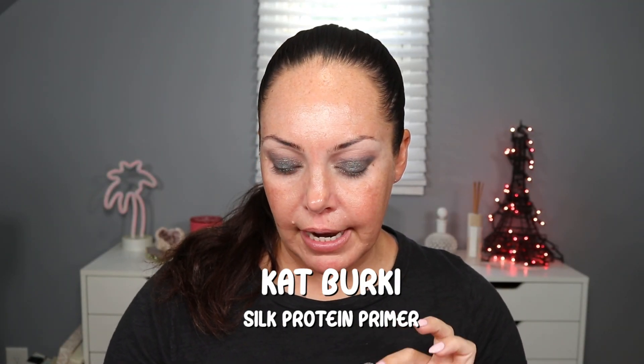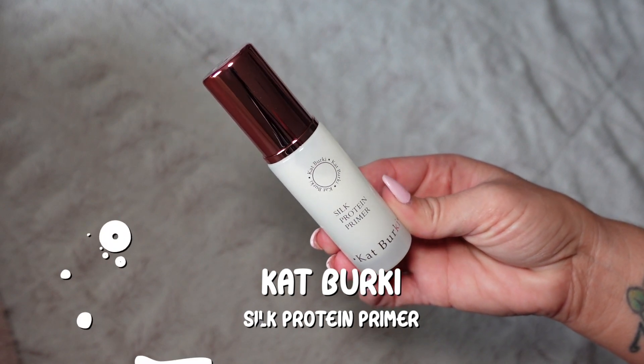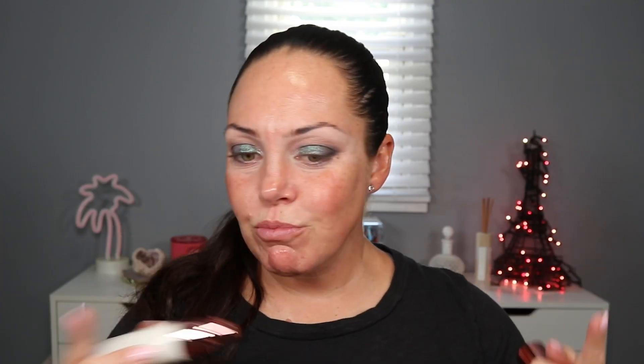I have some other products that are brand new. I also have the Silk Protein Primer from Kat Burki. I just received this in my July subscription box. This one is supposed to just kind of smooth out the skin — I'm hoping it fills my pores, but if not we're going to reach for the tried-and-true Tarte Timeless Smoothing. It's just like a lotion consistency. It has a really nice, subtle, refreshing scent.